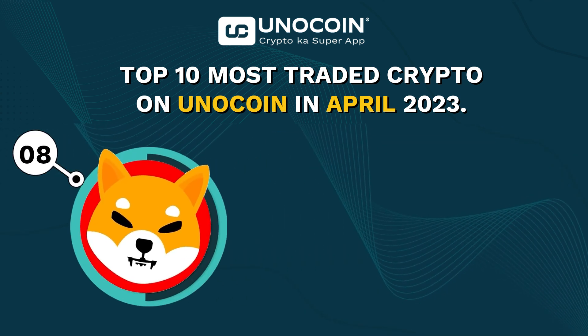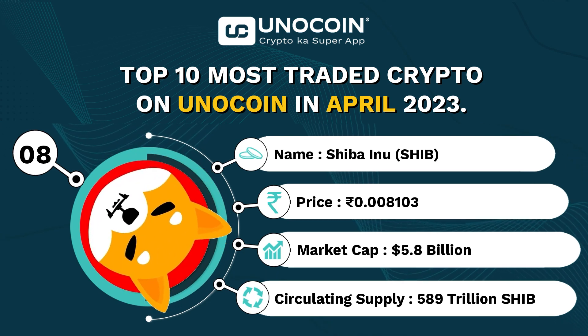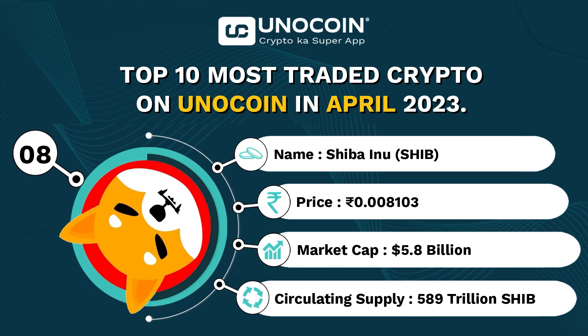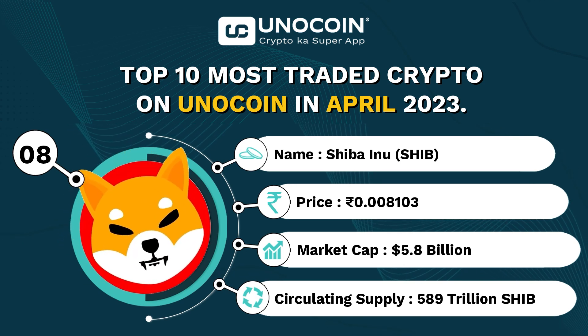At number 8, we have Shib, currently trading around 0.008103 rupees per coin with a current market cap of approximately 5.8 billion USD and a circulating supply of 5.89 trillion coins.